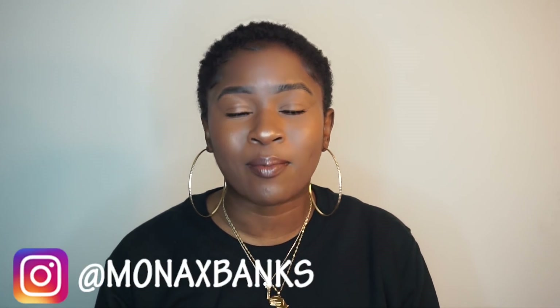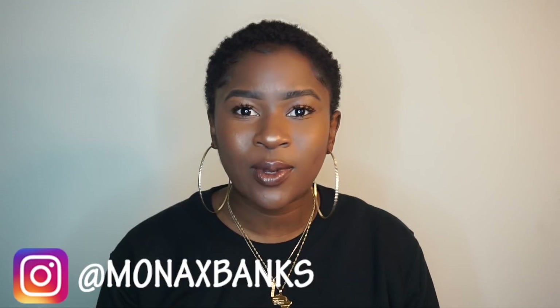Hey, I'm Mona B. Before we get into the video, make sure you turn on your post notifications so you're notified whenever I post a new video on this channel. Make sure you're following and subscribed to my vlog channel — I'm doing Vlogmas, so definitely go over there and catch up. And follow me on Instagram at Mona X Banks.